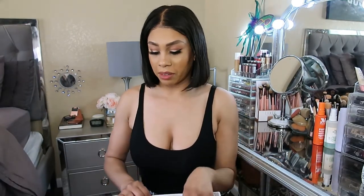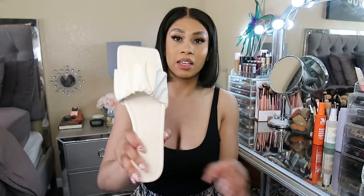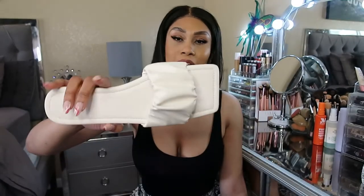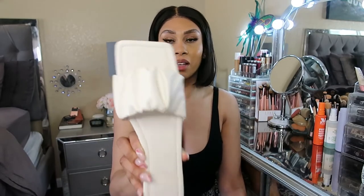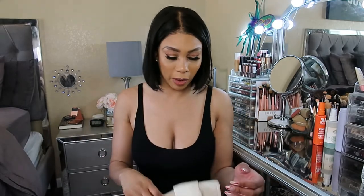Moving on to shoes — I picked up a few pairs of sandals because I have no sandals left. The first ones are cream-colored flat square-toe sandals and I'm so excited to have them. I've been loving the square-toe heels so much, so I was thrilled when square-toe sandals started trending too.